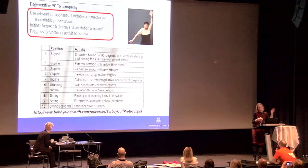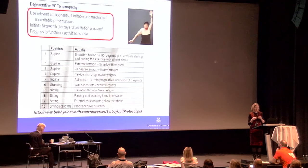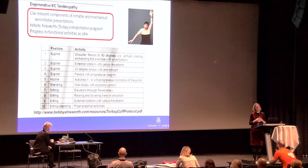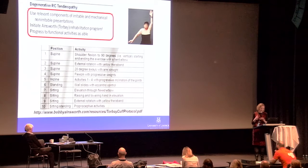For the degenerative group with large tears, components of the other programs can be used, but there is also a specific protocol called the Torbay Cuff Protocol, tested in a randomized controlled trial setup. It is a very graduated, targeted program to develop compensatory movement for loss of rotator cuff function, working extensively on anterior and posterior deltoid. Bobby Ainsworth's website clearly outlines the stepwise program.